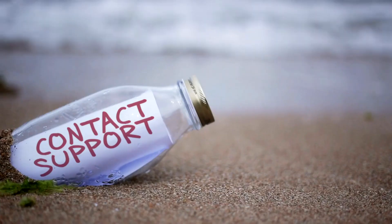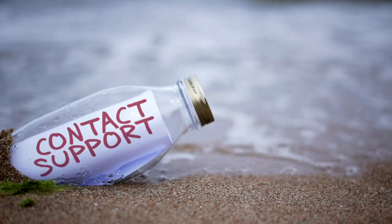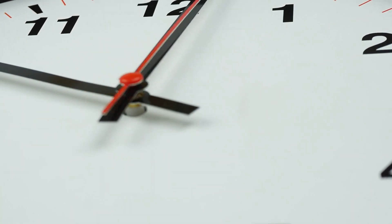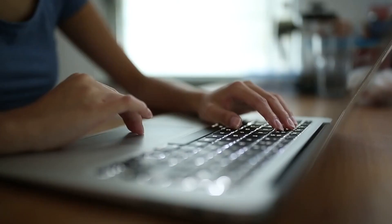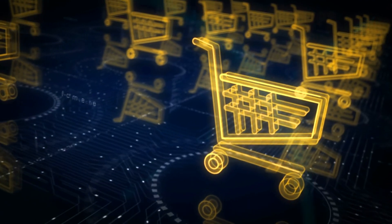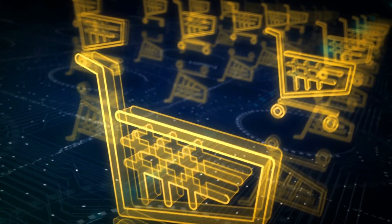If your SpeedPak package doesn't seem to be moving and you believe it might be stuck, I have left all the relevant contact details in the description on how to contact them. I advise that you do this as the estimated delivery window reaches its end.